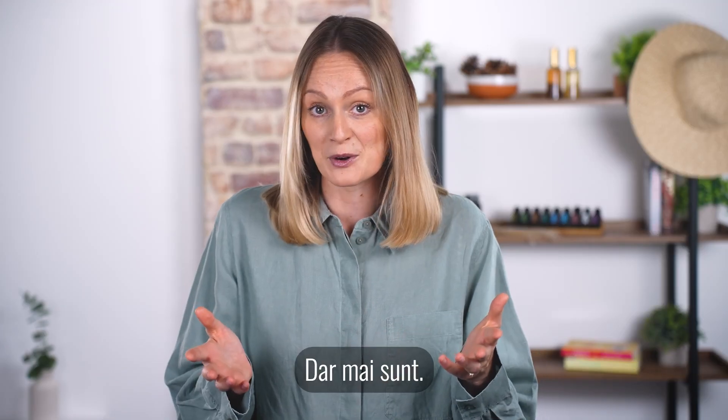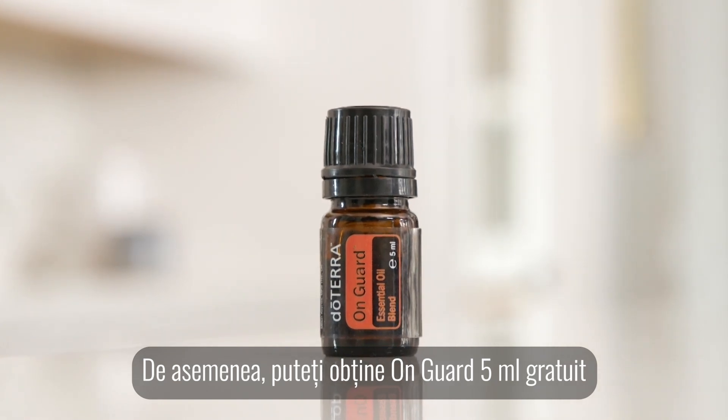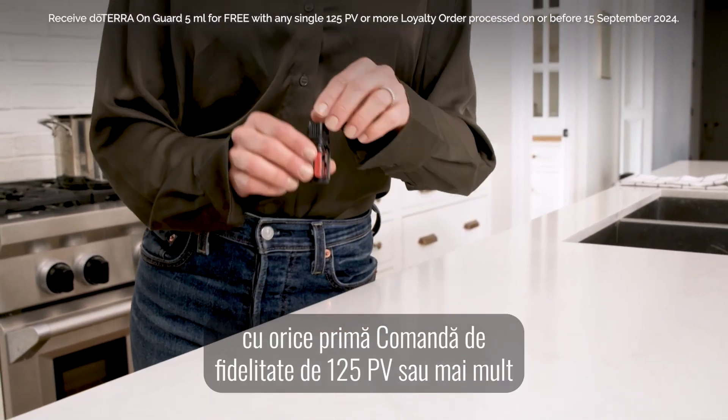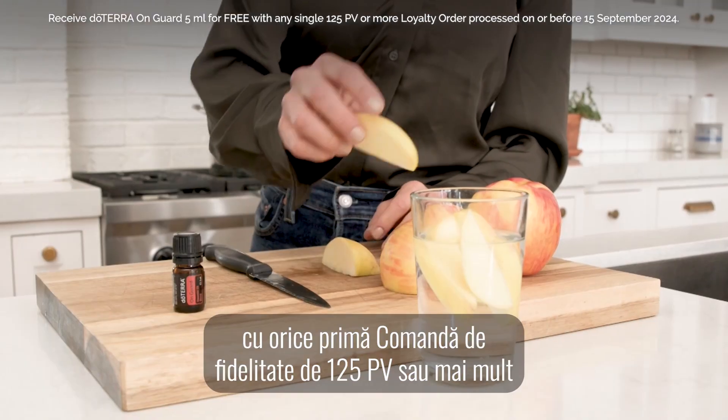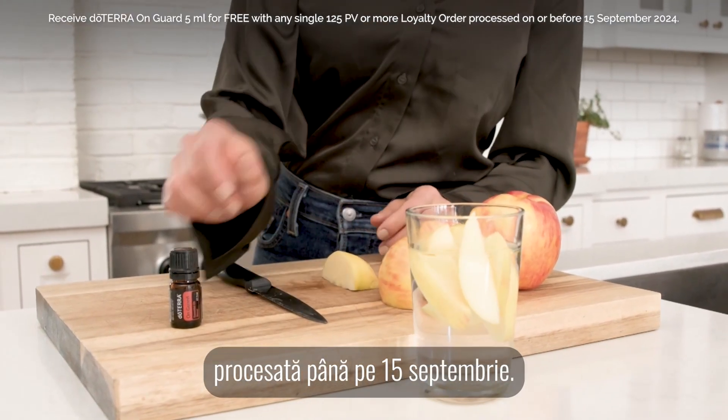But there's more. You can also get OnGuard 5ml for free as product of the month with any first single 125 PV or more loyalty order processed by the 15th of September.